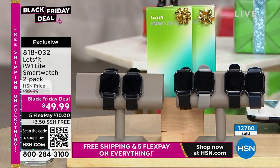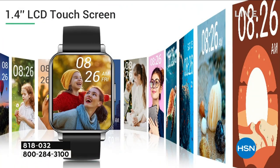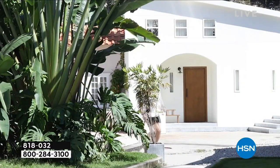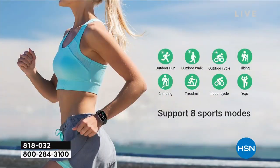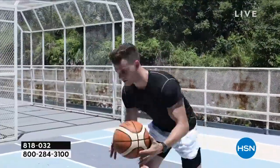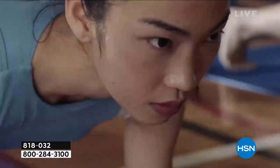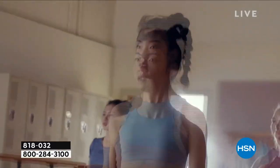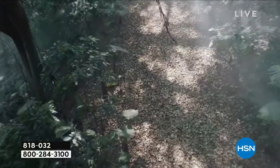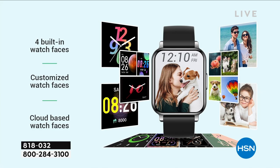It does everything that expensive $200 to $400 watches do, including counting your calories, watching your steps, monitoring your sleep, and checking your blood oxygen level. You can customize the large screen. It has sport modes to detect when you're bicycling or doing outdoor activities. It actually connects to your smartphone, letting you know when you get a call, text, or email. You can check your social media notifications. This is the smartwatch of all smartwatches at the most incredible deal — we've sold over 12,000.